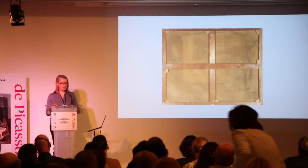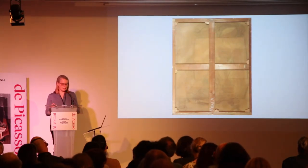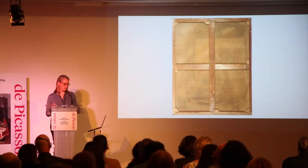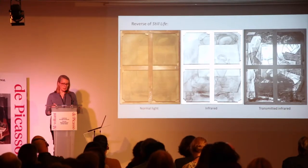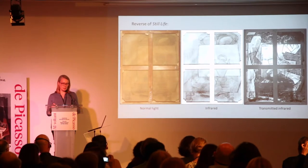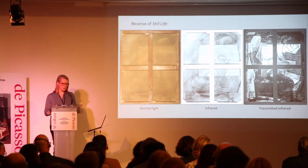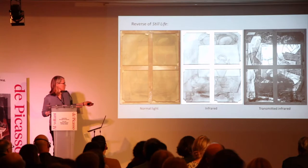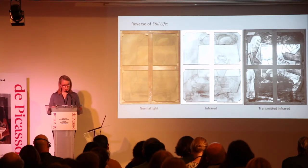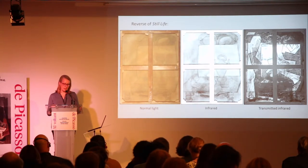Even more interesting, from the reverse of the painting an entirely different composition, unrelated to the Still Life on the surface, can be seen. The outlines of a neoclassical still life, oriented at 90 degrees to the surface image, are clearly visible through the back of the unlined canvas. Infrared and transmitted infrared imaging of the reverse helps to clarify details of the composition, which appears to feature a domestic interior still life with a wine pitcher, a mug, and a rectangular object thought to be perhaps a newspaper, along with another circular form mostly obscured by the stretcher crossbar.